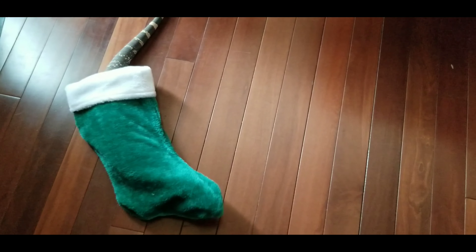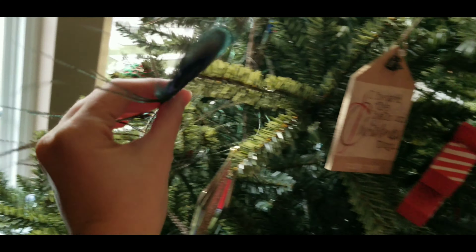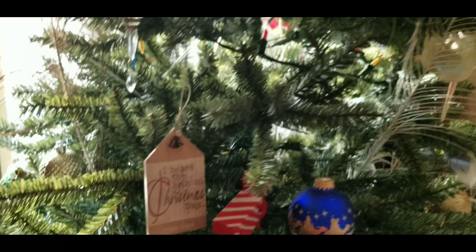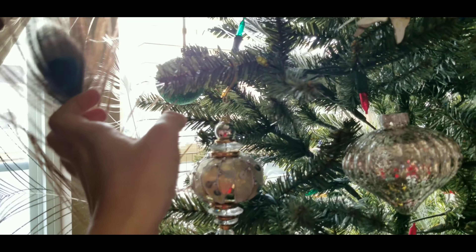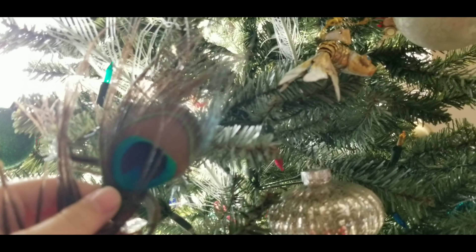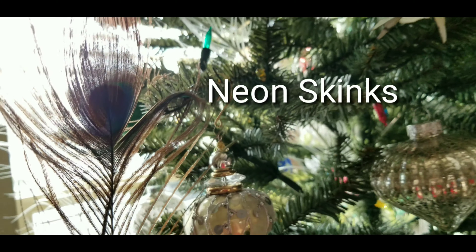A really nice friend of mine sent me a bunch of peacock feathers, so we put the peacock feathers in the Christmas tree. The cool thing about peacock feathers is they're not technically blue — like you see the peacock feathers are blue, but they're not technically blue. They're blue because of the iridescence in the molecules in their feathers, so it's not really a pigment thing, it's a light thing. And some species of lizards like neon geckos are like that too.